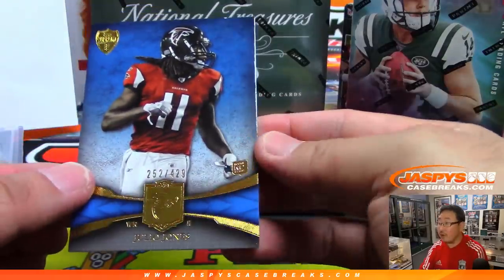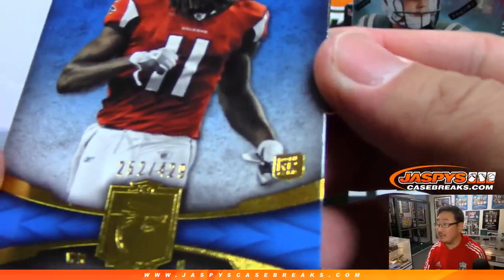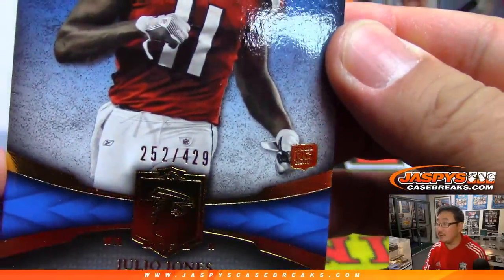And that's rookie Julio Jones as well. See the RC right here. And then the top of the order, vinyl strong.